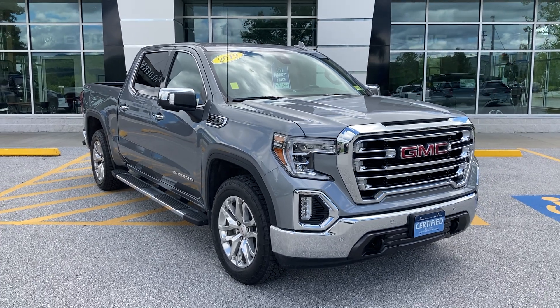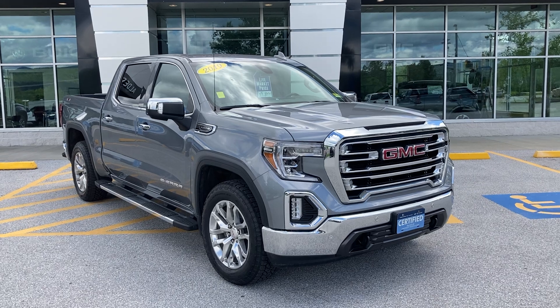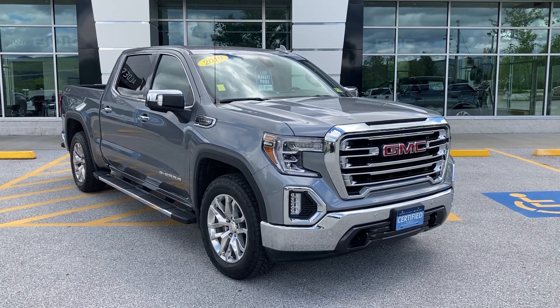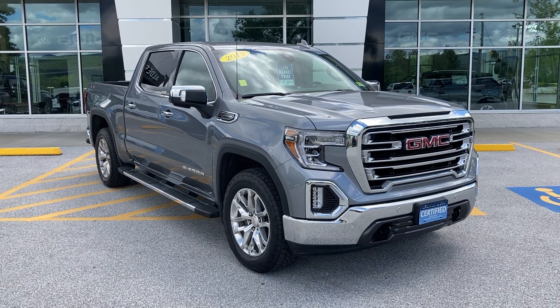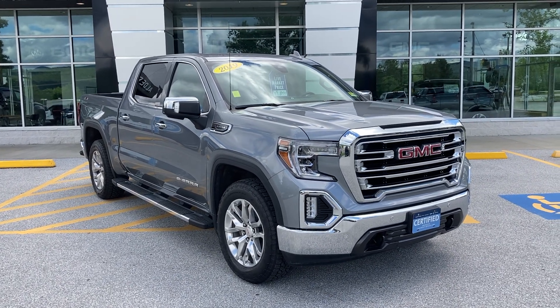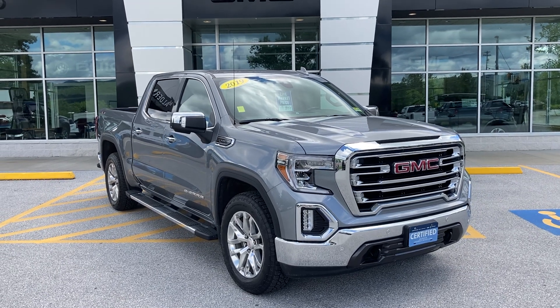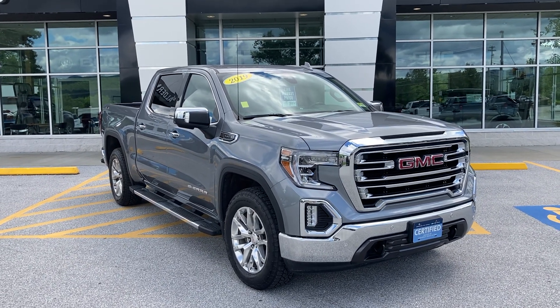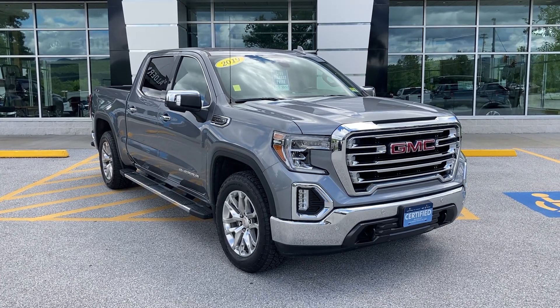If you'd like to learn more about this 2019 GMC Sierra SLT Crew Cab, please — if you're watching on YouTube, click the link in the comments below. If you're watching on Facebook, click the Learn More button. Better yet, just come see it in person. We're at 65 Windcrest Road in Rutland, Vermont, just off Route 7 South. Hope to see you soon.